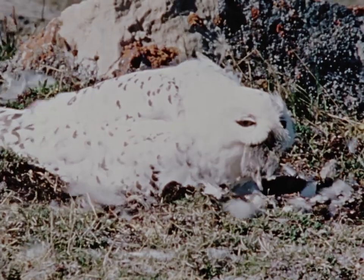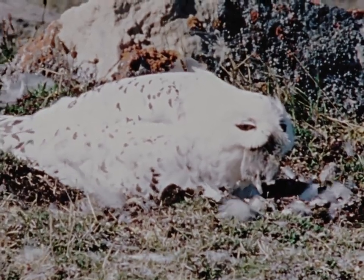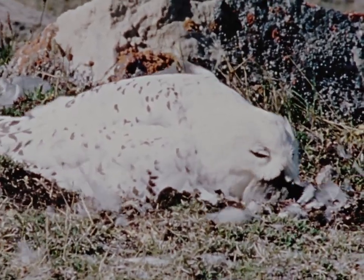The snowy owl's major source of food is the lemming. The availability of the lemming has a major effect on the owl population.